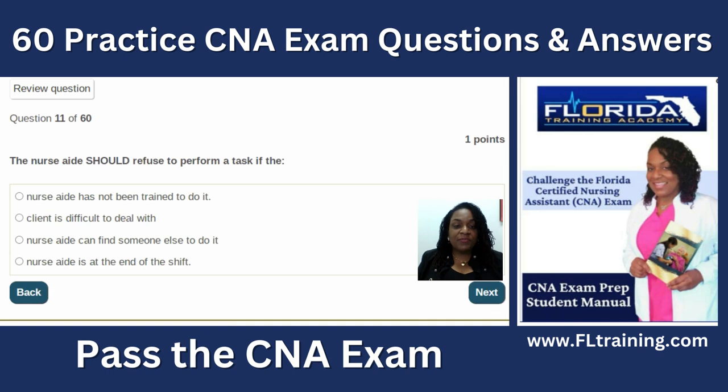Question eleven: the nurse aide should refuse to perform a task if the nurse aide has never been trained to do so. According to laws, RNs train CNAs. If you haven't been trained to do something, you're not supposed to do it. The other options — refusing because the client is difficult, because someone else can do it, or because it's end of shift — are not correct. Ask your nurse to teach you.